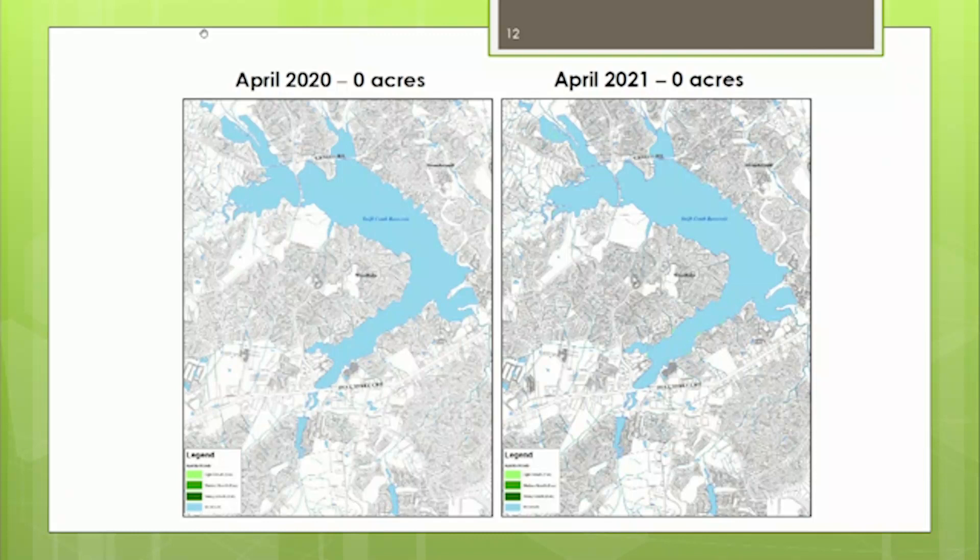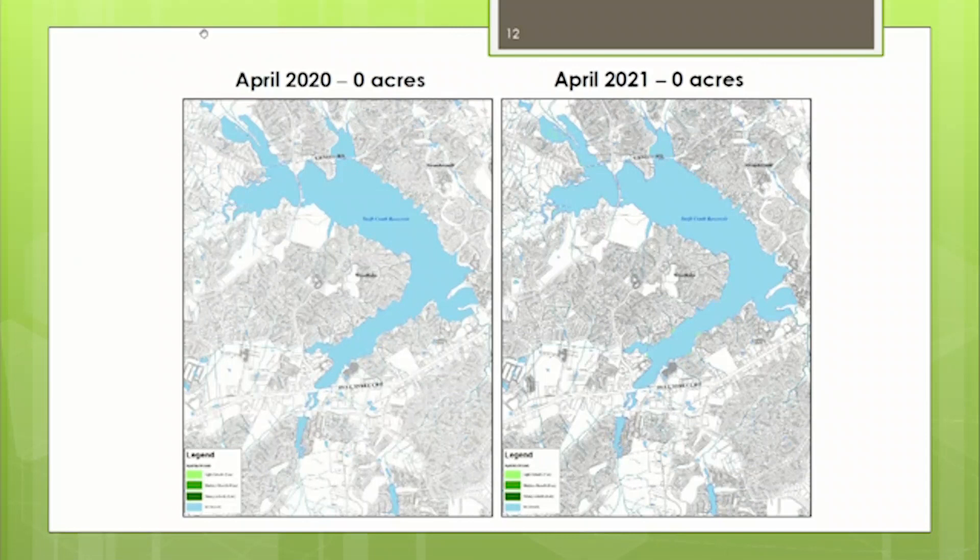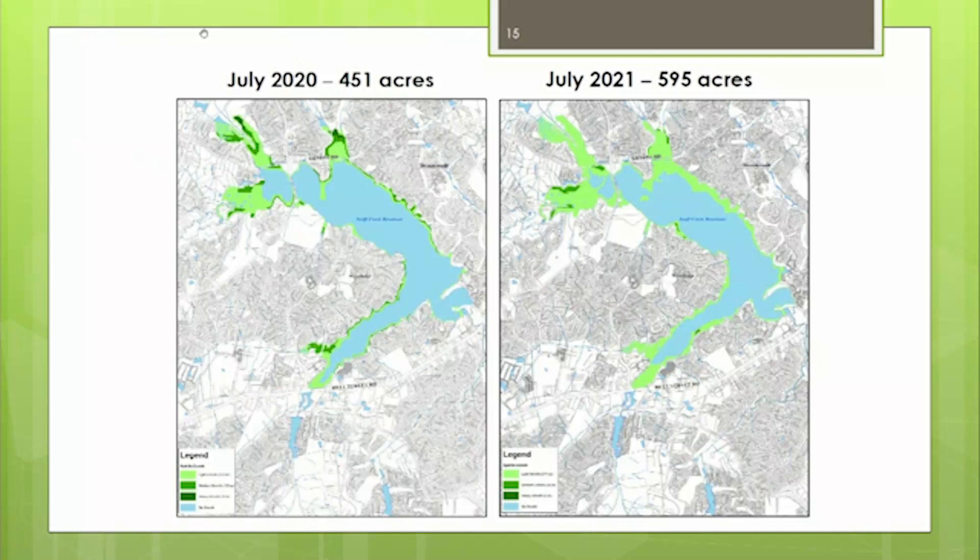April is the start of our growing season. If we had a successful winter die-off of hydrilla due to cold temperatures, typically in April we see no hydrilla growth — which was the case for both 2020 and 2021. Starting in May it's typical to see hydrilla growth. In May we had about 40 more acres than the previous year, and that continued through June and July. The rate of growth this year was drastically more than the previous year.